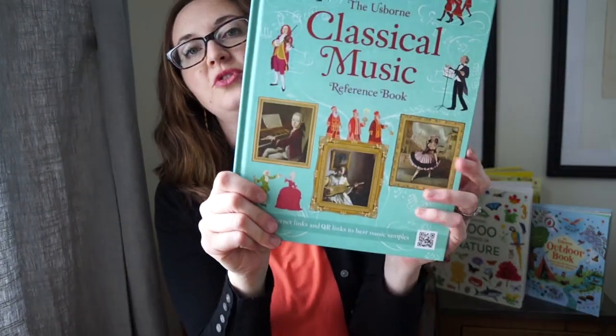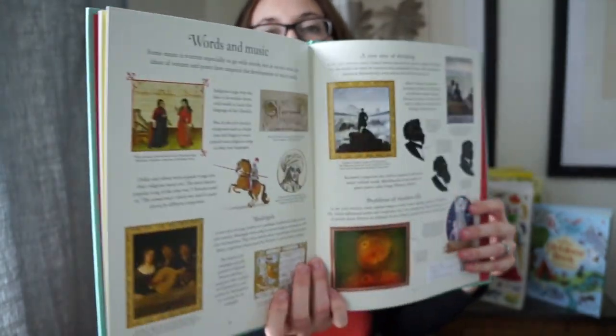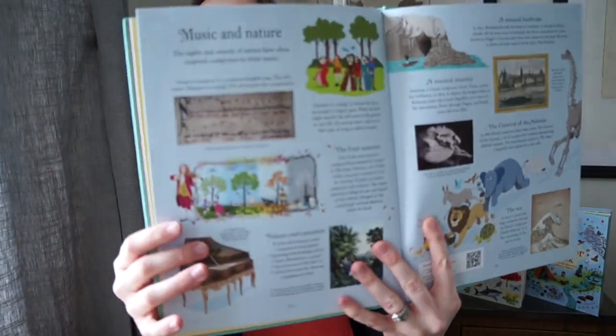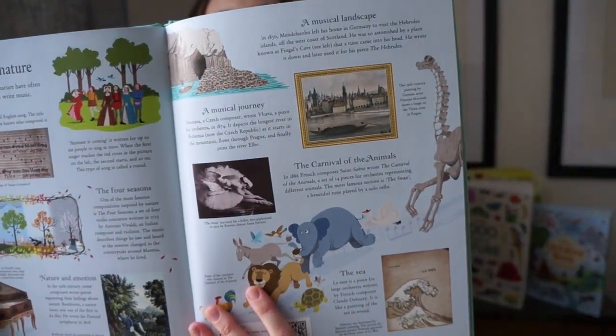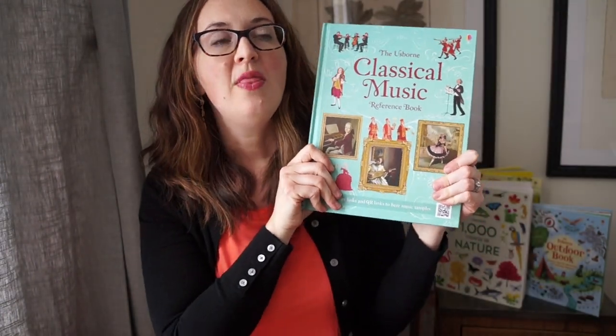We have a classical music book as well as a composers book. These are nice if you're doing composer study or hymn study — if you're going through 'Then Sings My Soul' or something like that, this can be a nice supplement. There are beautiful classical paintings included and some bite-sized chunks of information if your child is interested in learning a little bit more than what your text is offering.